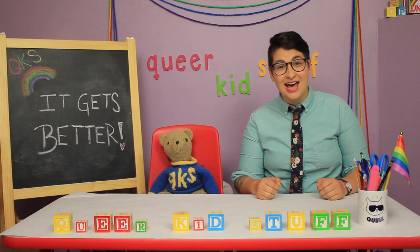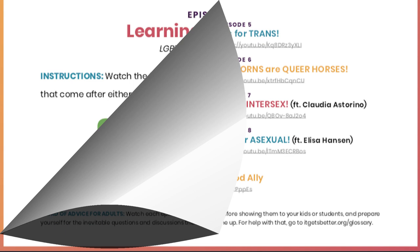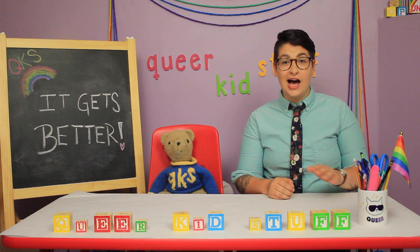There are nine activity sheets to go along with our Learn Your LGBTs video playlist. That includes the episodes: Learn Your LGBTs, where we learned what LGBT stands for; L is for lesbian; What Does Gay Mean, the reboot version; B is for bisexual — that episode is getting an overhaul next season, and you'll see a hint of that on the activity sheets; T is for trans, that's one of my all-time favorites; I is for intersex, with our friend Claudia; and A is for asexual, with our friend Elisa.